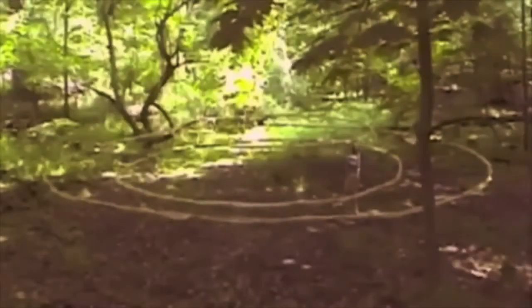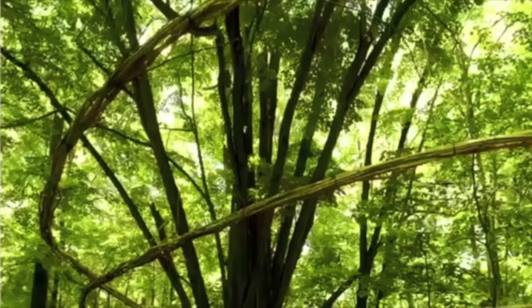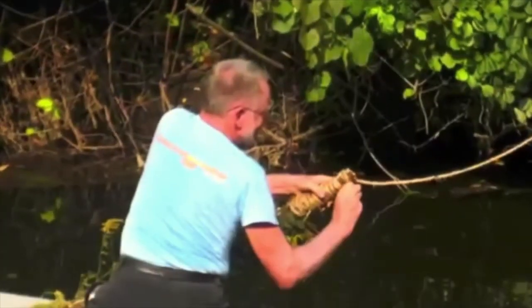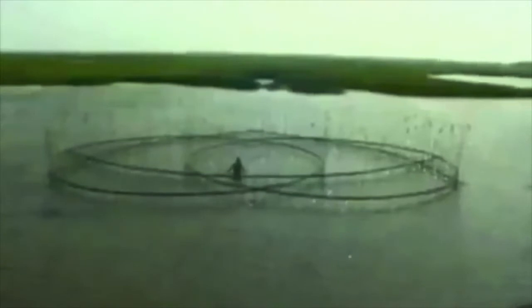Since 1979, artist Roy Staub has been creating ephemeral, site-specific sculptures in nature using natural materials he collects from the site. He has created these works over the past 30 years in several US states and in many different countries on four continents.